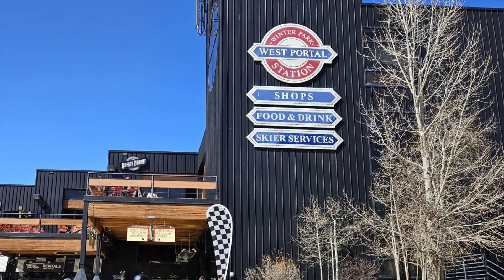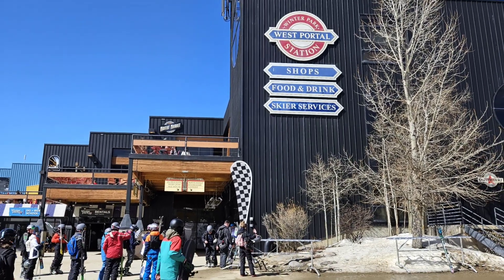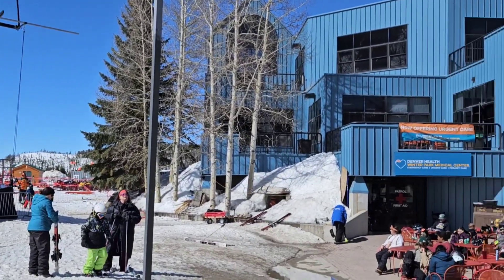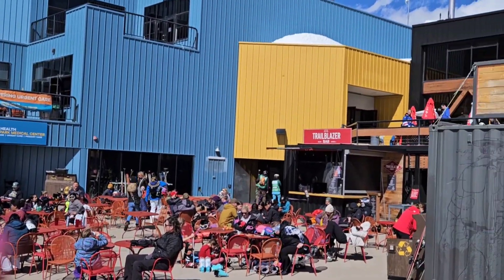There are even more shops and restaurants in this area. I didn't have enough time to fully explore it, but there was lots of indoor and outdoor seating at the restaurants. There was even a stage area for live music.